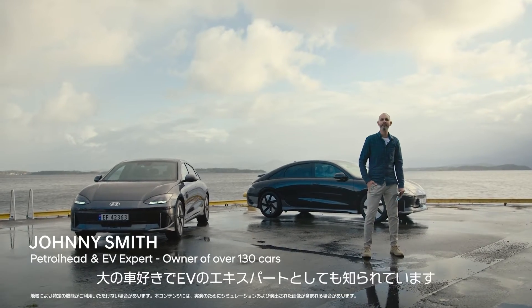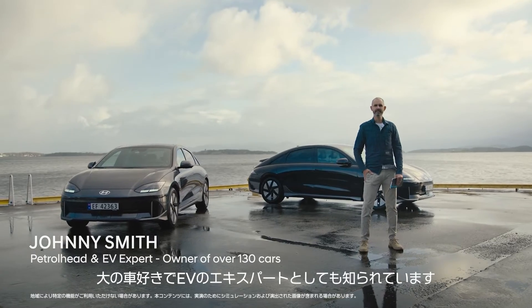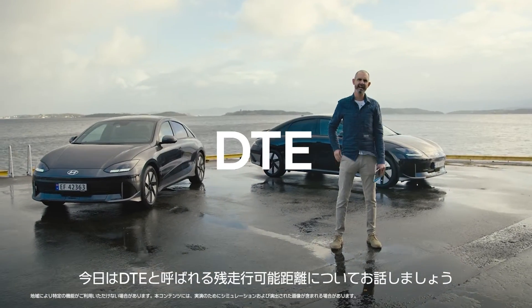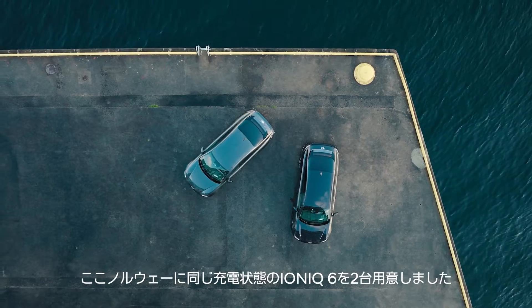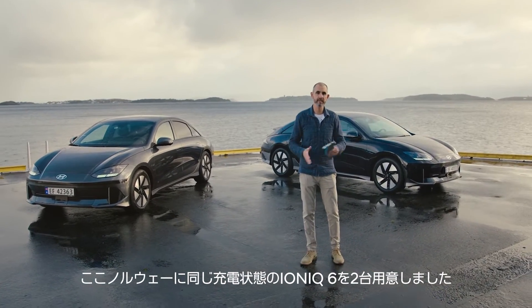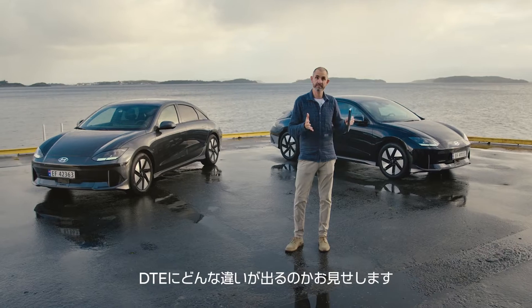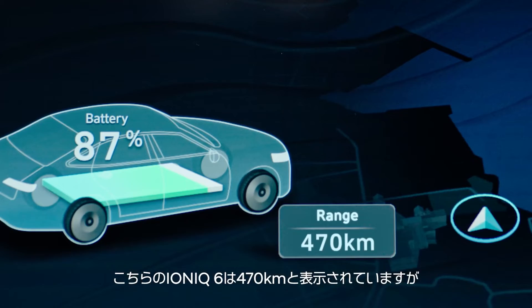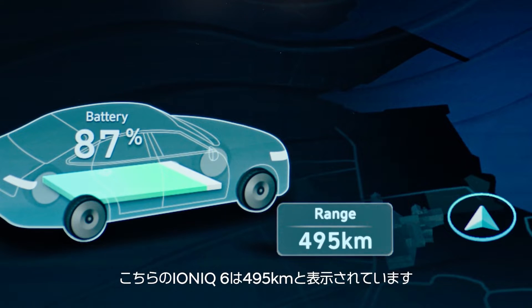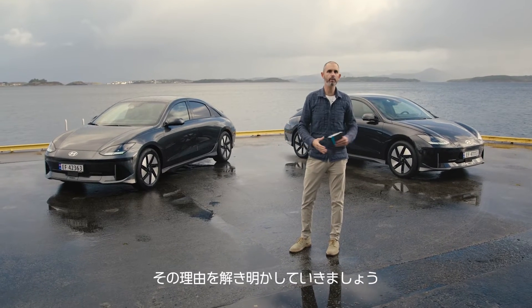Hi, I'm Johnny Smith, renowned petrol head and EV expert. Today we'll learn all about distance to empty, or DTE as it's called. We're in Norway to show how two identical IONIQ 6s with the same state of charge are showing different DTEs. This one shows 470 kilometers while this identical car shows 495 kilometers. Bit weird, right? Let's find out why.